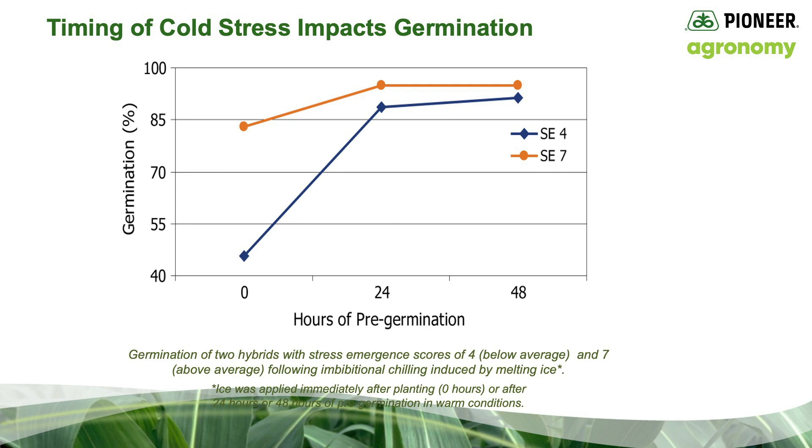This study helps to demonstrate the importance of the timing of cold stress. In this example, two hybrids with stress emergence scores of 4, which is below average, and a stress emergence of 7, which is above average, were allowed to germinate in rolled towels for 0, 24, or 48 hours at 77 degrees — seen on the x-axis. The hybrids were then subjected to a stress of melting ice for three days and allowed to recover for four days at 77 degrees. Hybrids were evaluated for the number of normal seedlings reported as percent germination, as given on the y-axis of the graph.